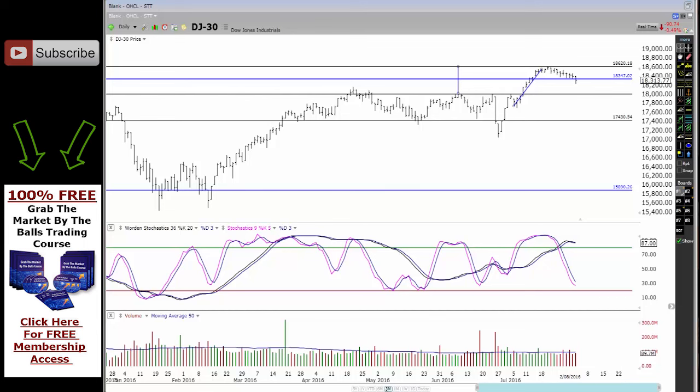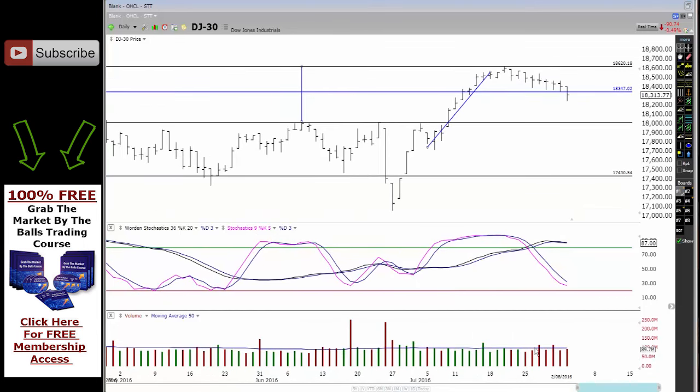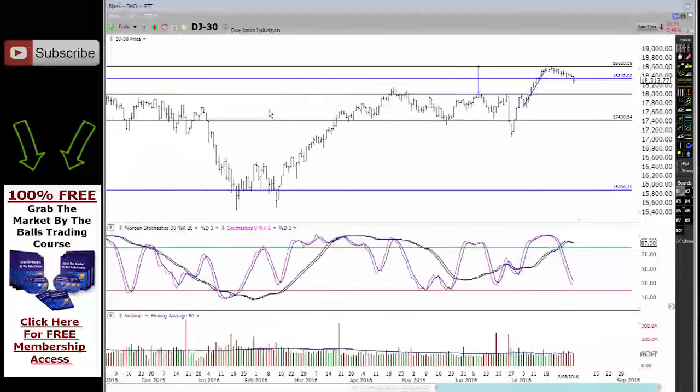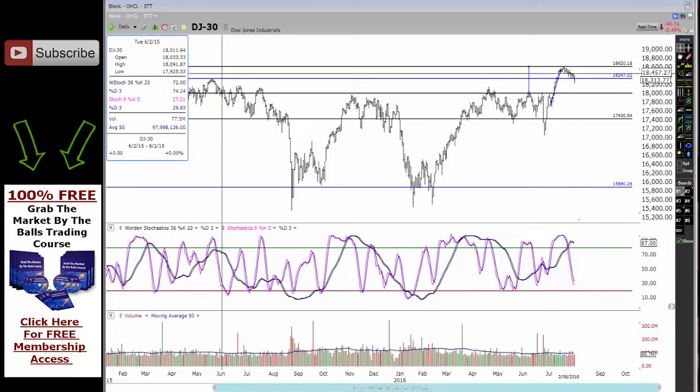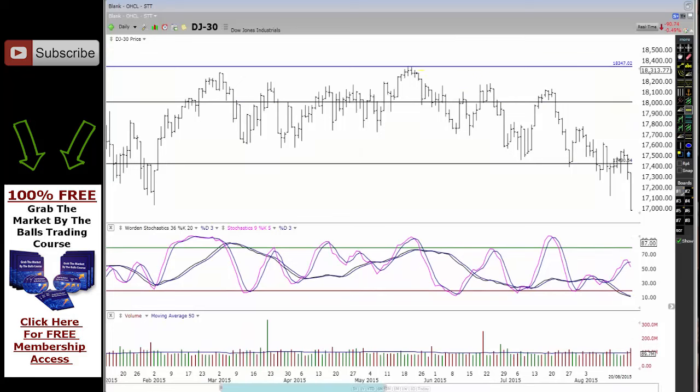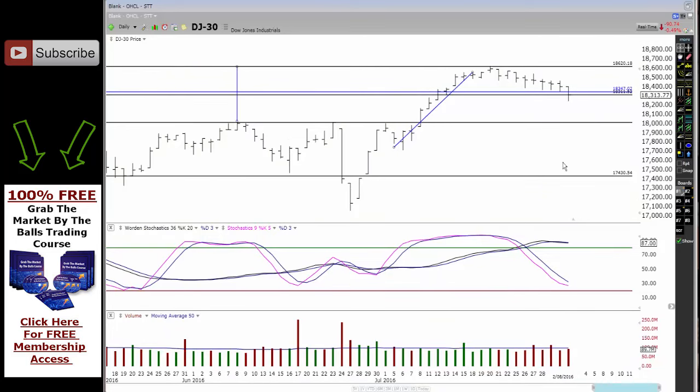Looking at what actually happened today, it's pretty much steady volume across the board for the last week. But we did get a close below — this is really interesting — we got a close below the high point of last year. Now if I go back to last year, you can see that the blue line is the high point, and this black line here is where the highest close was last year. Now if I bring it back over to today and open this right up, you can actually see we're right on that right now on the Dow Jones.